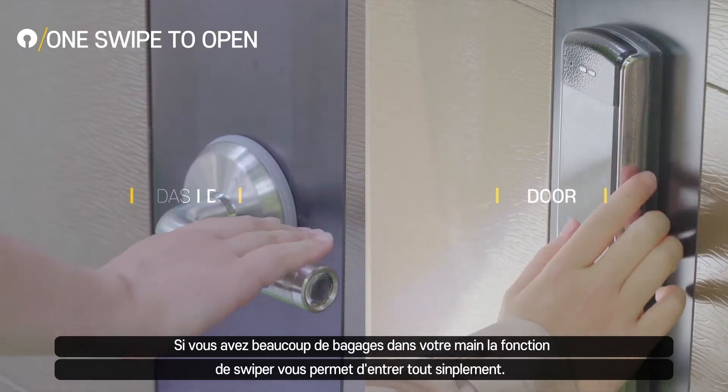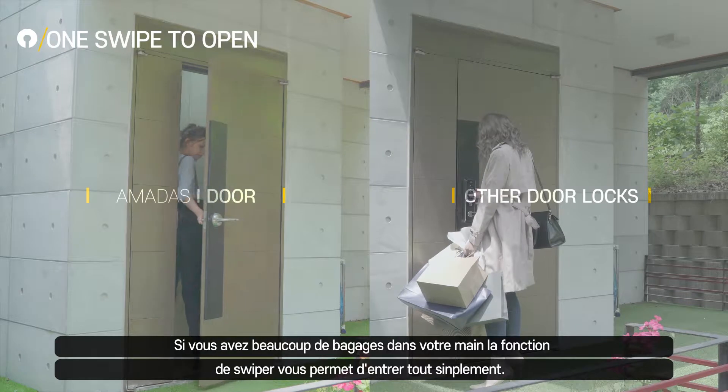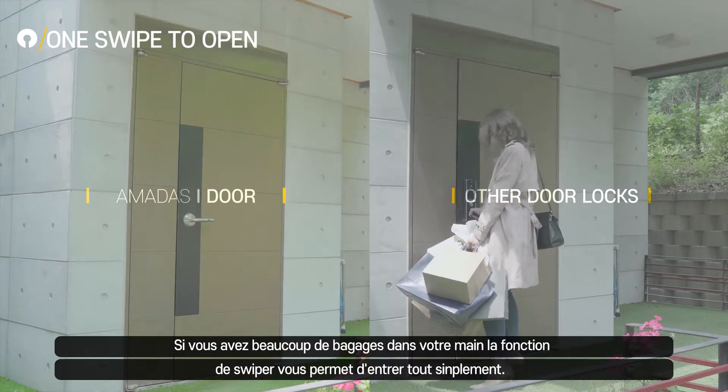Even when your hands are full with a purse, groceries or shopping bags, you can easily open the door using Amadas' swipe to open technology.